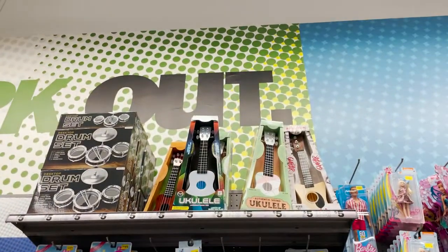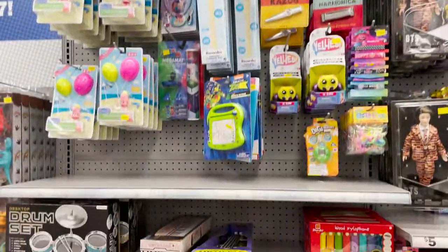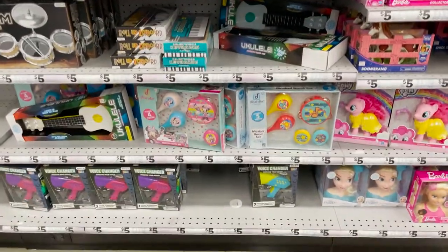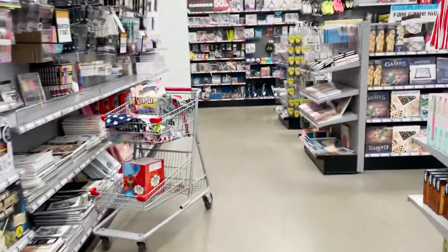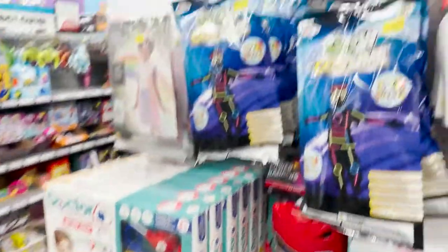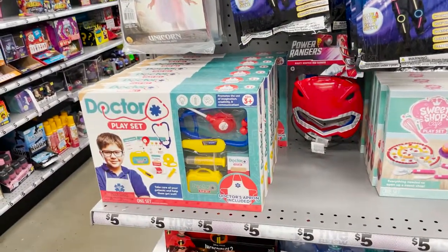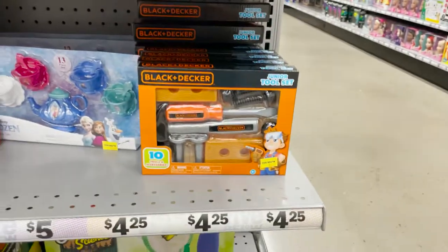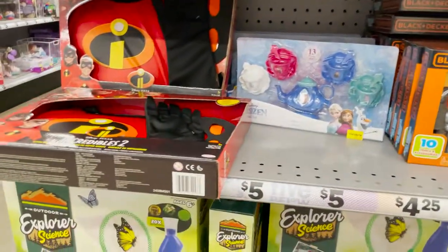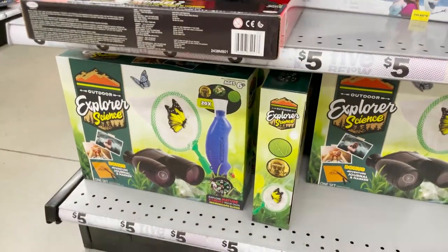They have Peppa Pig items, a little drum layout, and a guitar — little musical instruments. There are also little explorer kits, a tool set, a little tea set, and an explorer science set.